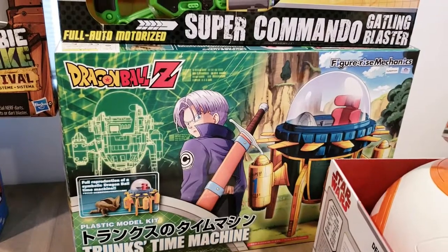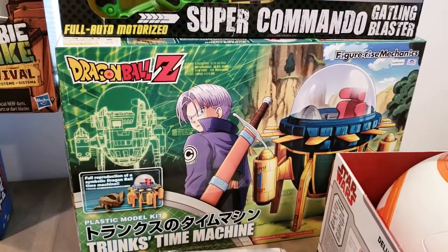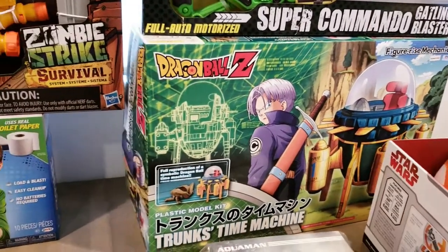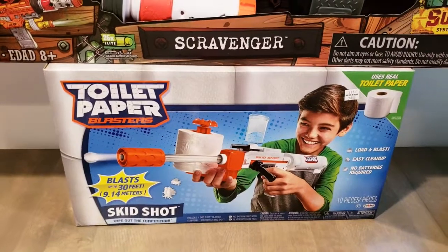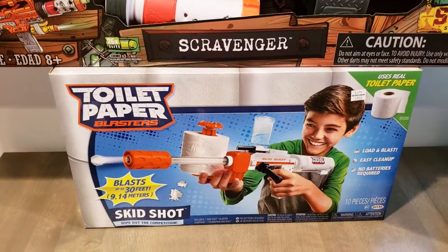Going down here we have a Trunk Time Machine from Figure Eyes — I always wanted this and I can't wait to build it. I might do a live YouTube feed while I build it. And here we have a toilet paper blaster. I just saw this at Bed Bath & Beyond and had to pick it up — it looks ridiculous but it might be fun.